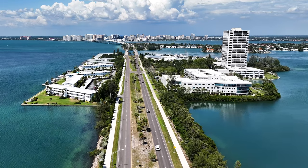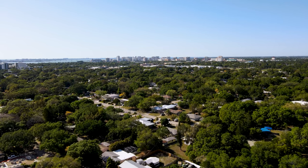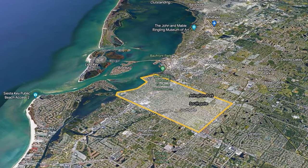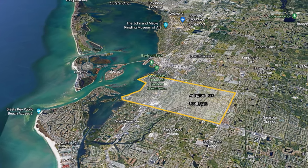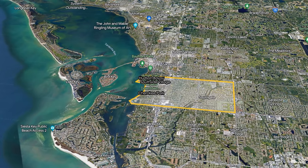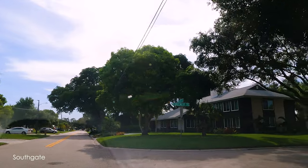If that budget doesn't work, there are other options. Moving back to the mainland, which is really close to Lido Key, you have choices near the downtown area. There are opportunities in zip code 34239, especially in neighborhoods like Southgate and Arlington Park, with options under a million dollars. Venturing further west, still in zip code 34239, you'd find Southside Village, Hudson Bayou, and Cherokee Park, which are more expensive. This shows how important it is to know the micro-neighborhoods, as prices within one zip code can vary dramatically.